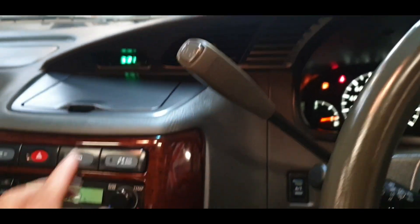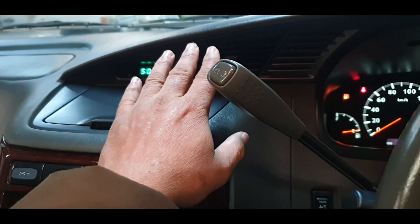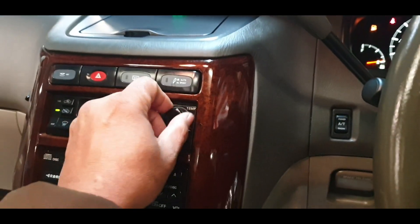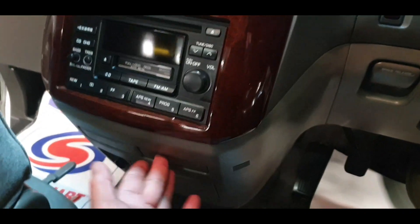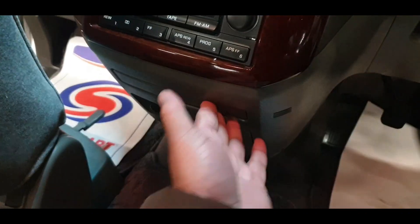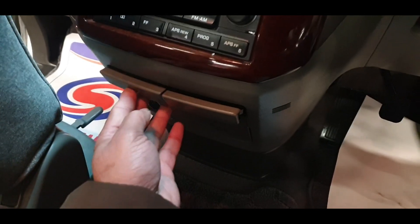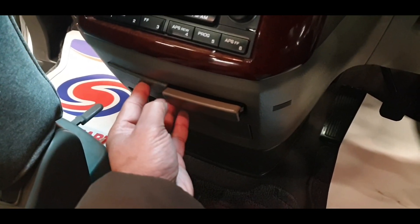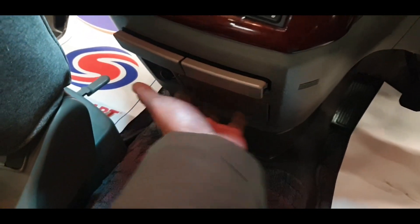It's now gone warm because the temperature was changed and the air conditioning turned off — proper warm now. So both air conditioning and heating system work. And there are some cup holders here.